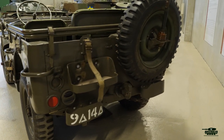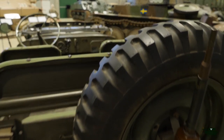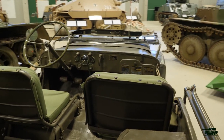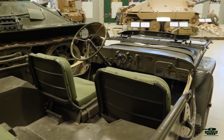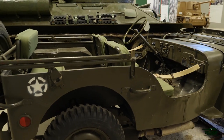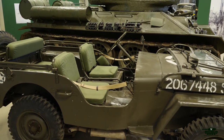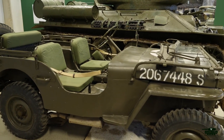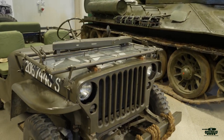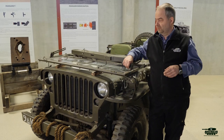This particular vehicle ended up in Norway sometime after the Second World War, and was imported from Norway around 1977 when the Norwegian army sold their jeeps to civilians. So a lot of vehicles that are now on the market came out from Norway.